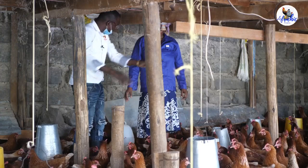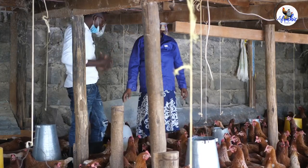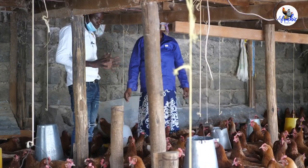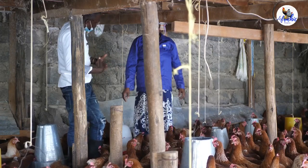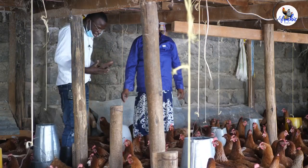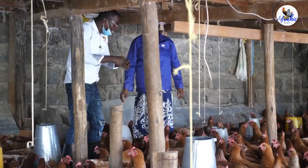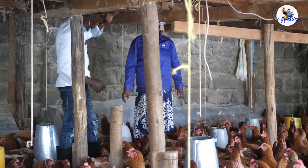Your vehicle can bring diseases to the farm when it goes to the agrovet to purchase feed — it encounters other vehicles from other farms that may have parked there, which will have diseases on them, and your vehicle will also pick those diseases and bring them to the farm. So it's important that vehicles get disinfected so that you don't have diseases coming to your farm. We at AFRICIC are going to buy you a pair of gumboots so that every time you wear them, you always remember biosecurity.